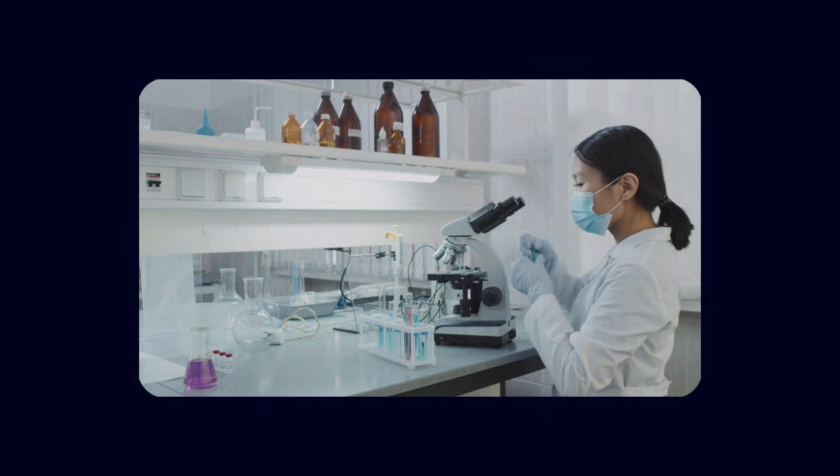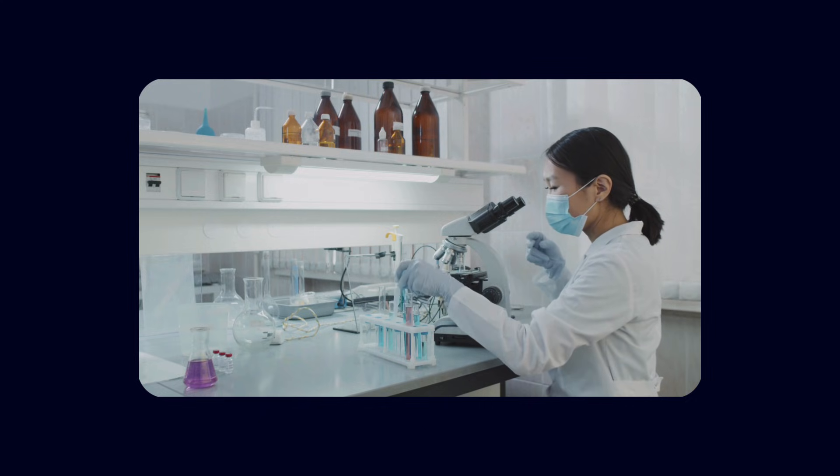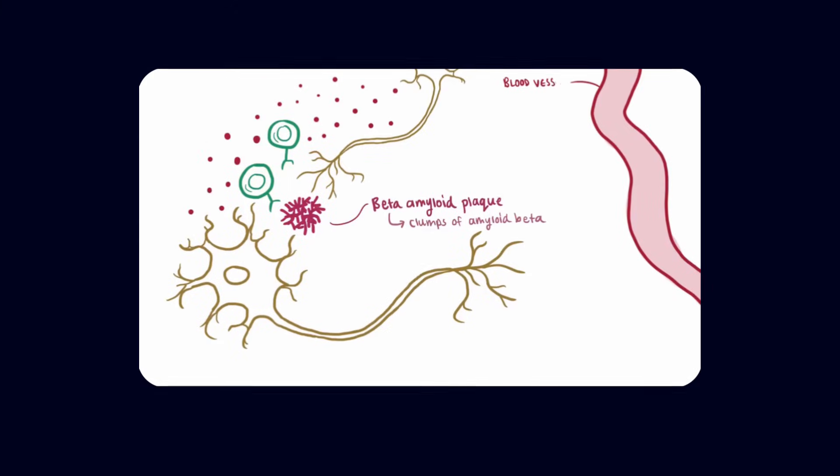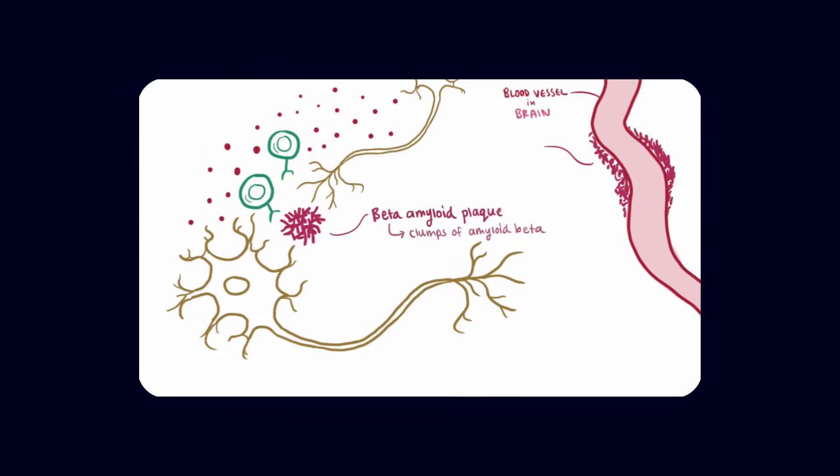The paradigm shift came when scientists began to notice that this vascular system looked very different in Alzheimer's disease. Instead of normal, quiet microvessels, they saw signs of abnormal angiogenesis and vascular dysfunction. Markers of angiogenic activity such as VEGF and certain endothelial proteins were elevated. Microvessels appeared fragmented, twisted, and structurally abnormal. And crucially, the blood-brain barrier was often compromised.